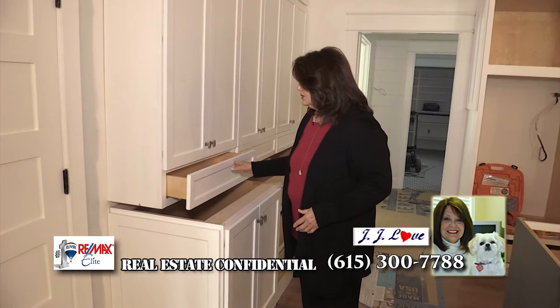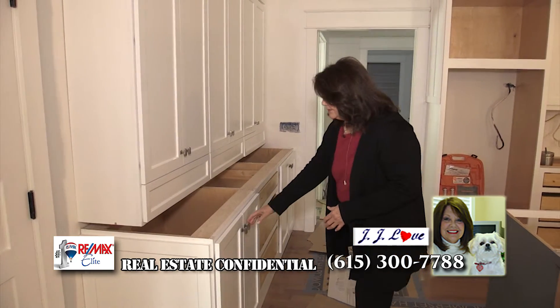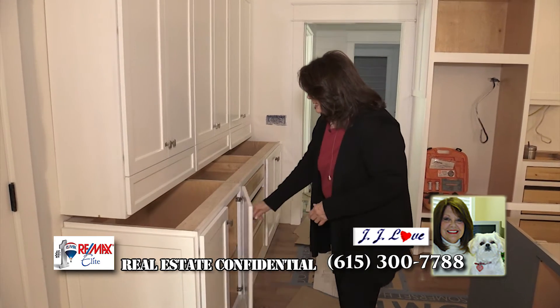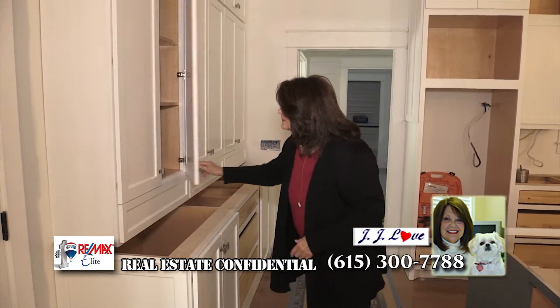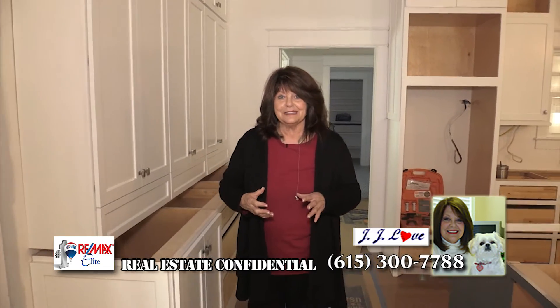And she did drawers under the doors, under the storage, so she has additional storage there. Of course, we don't have the granite on yet, but she has double shelves and the tall cabinets. She's just going to have an amazing amount of storage, and that's really good for her because she has a huge family and they love to get together and cook. This design was made with all of that in mind so that the kitchen could be open to the great room so that everybody could be involved in everything the whole time when they're together.